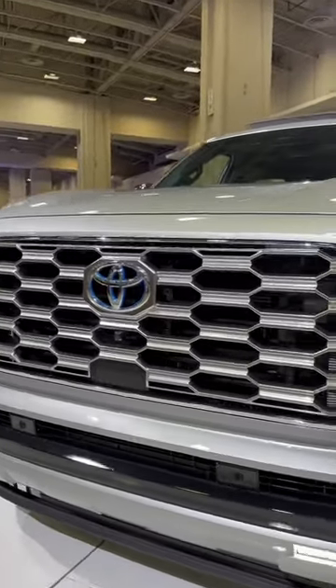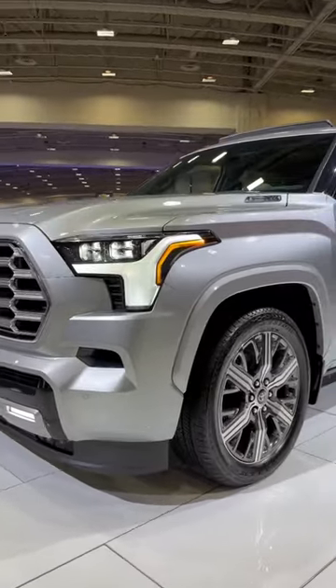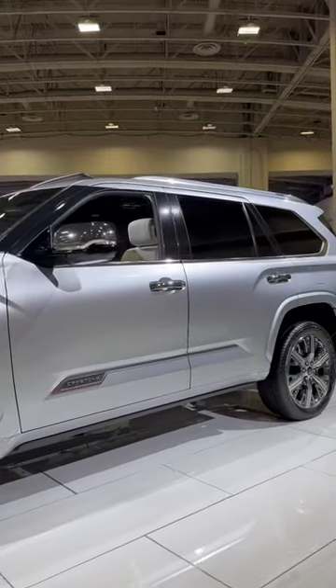Look at that beautiful front grille — Toyota Safety Sense 2.5. It's got LED lights and fog lights, premium lights. Chrome everywhere all around.